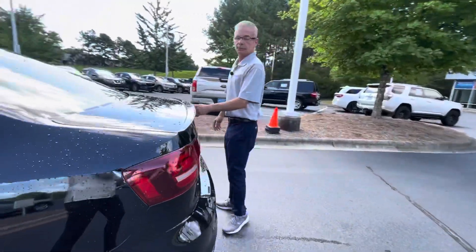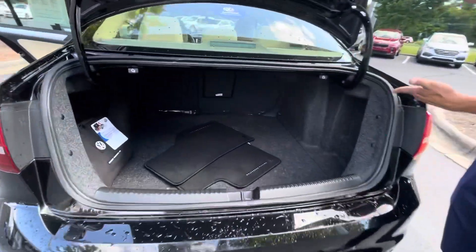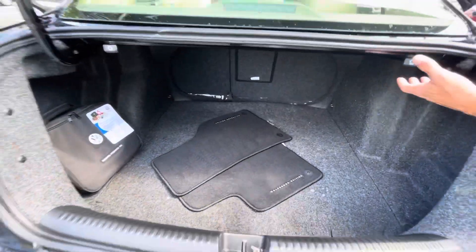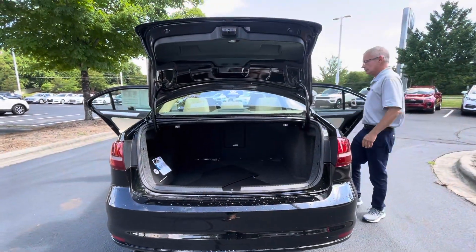It also features a rear spoiler and a humongous trunk. If you need a little bit more space, all you do is pull over here and you have a 60/40-split of the back seat.